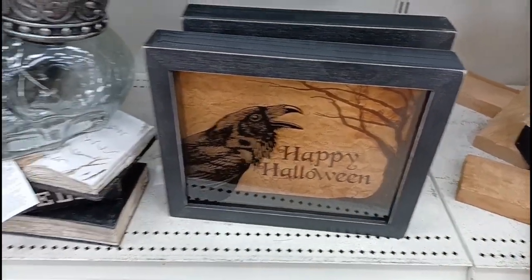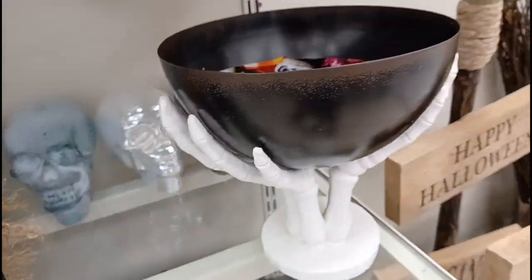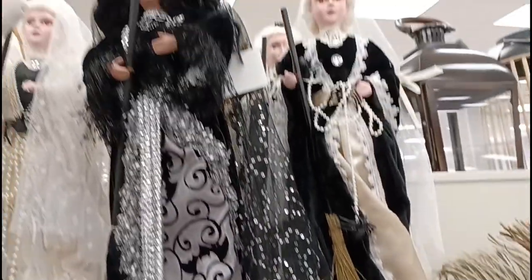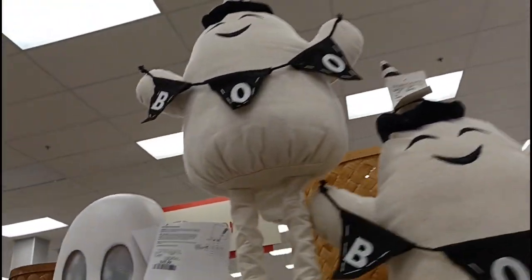Got a little picture frame down there, a little skull on the books. Oh and look at this right here — it's like a book with a skeleton in it. That's cool. Got a little candy bowl holder and a bunch of these witches right here. Got some ghosts with really long legs.